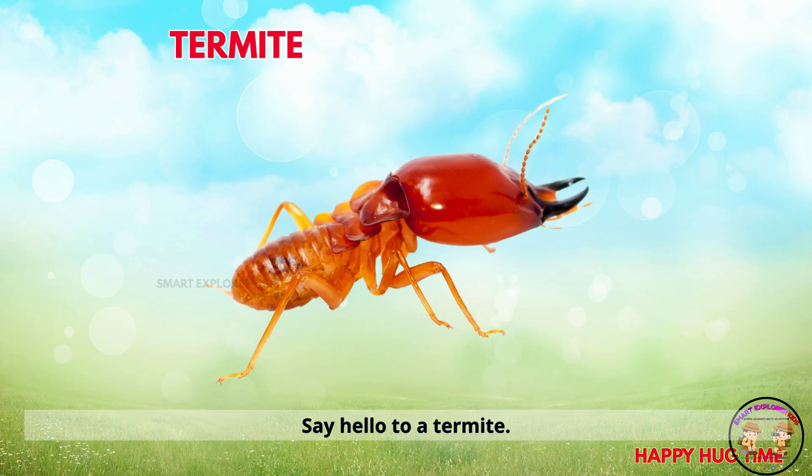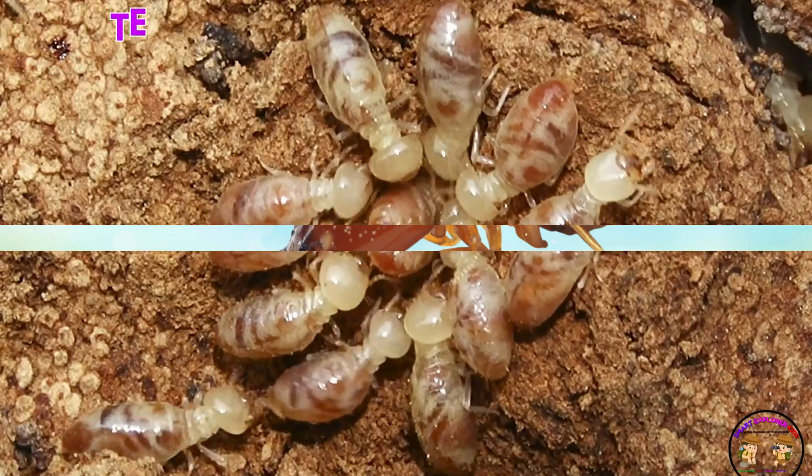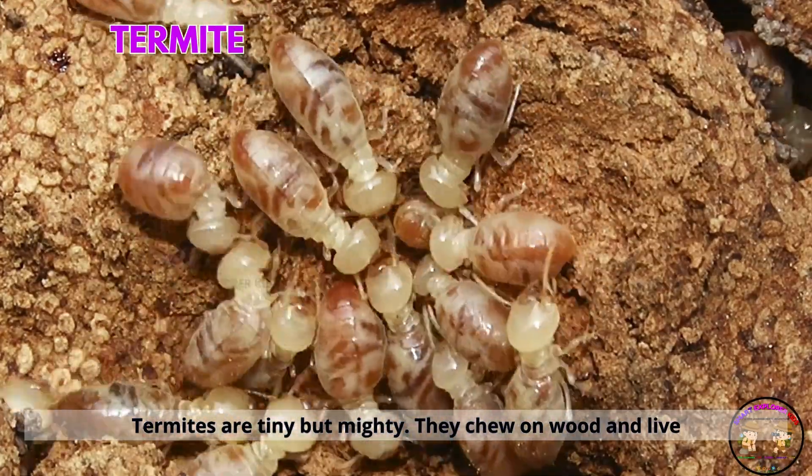Say hello to a termite. Termites are tiny but mighty. They chew on wood and live in big colonies.